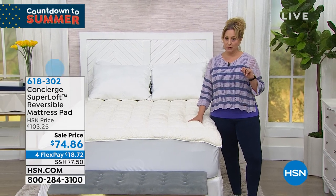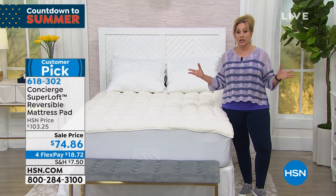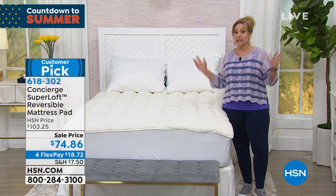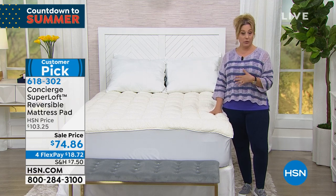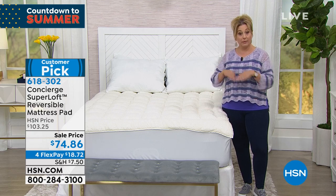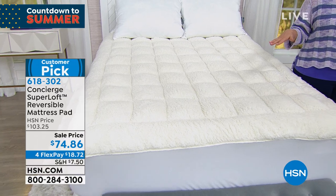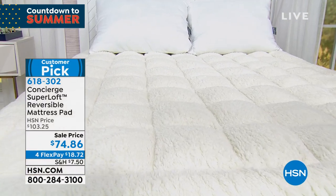The Concierge Super Loft Mattress Pad is the most popular mattress pad in the Concierge collection, which is an in-house brand of elevated bedding basics. The Super Loft family has a few different incarnations, and this one is the only one that is reversible.